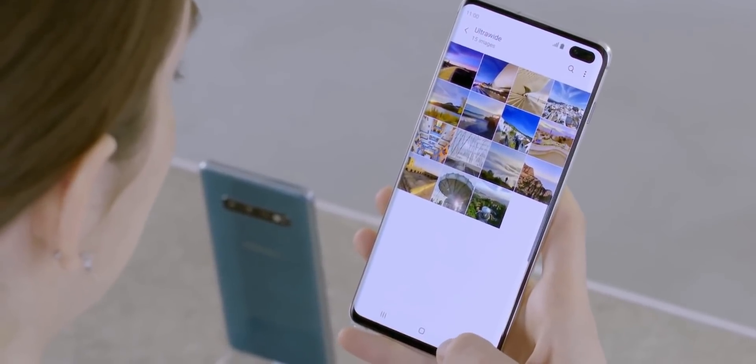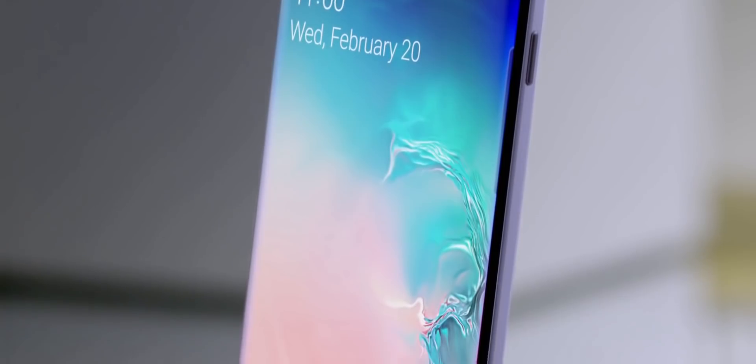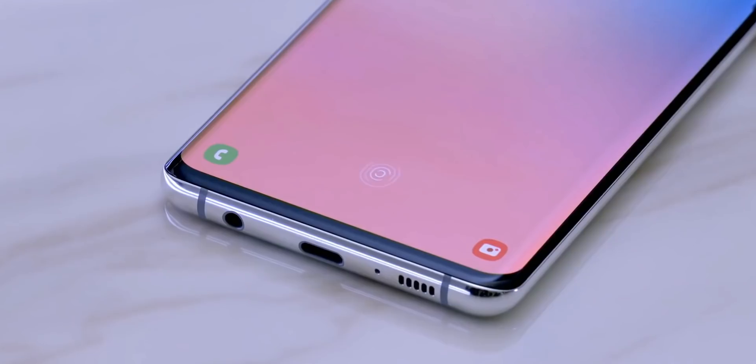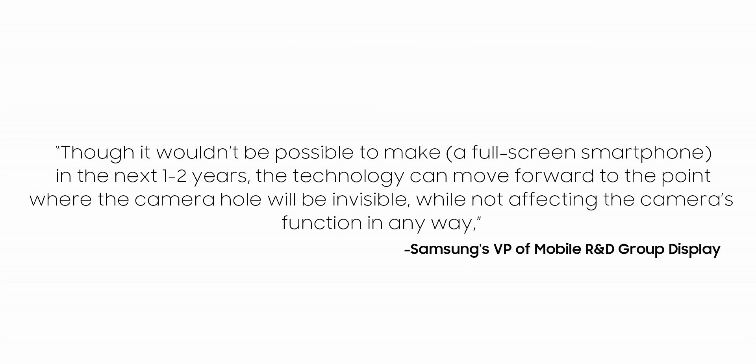So what he's basically saying is don't expect the Galaxy S11 to have this new tech, which shouldn't be a surprise to anyone as Samsung changes their design once every two years. The Galaxy S11 will see only a minor design tweak, nothing major except some features on the inside. There are more chances that the Galaxy S12 could have it, as the one to two years he's mentioning falls perfectly in line with the launch of the Galaxy S12.